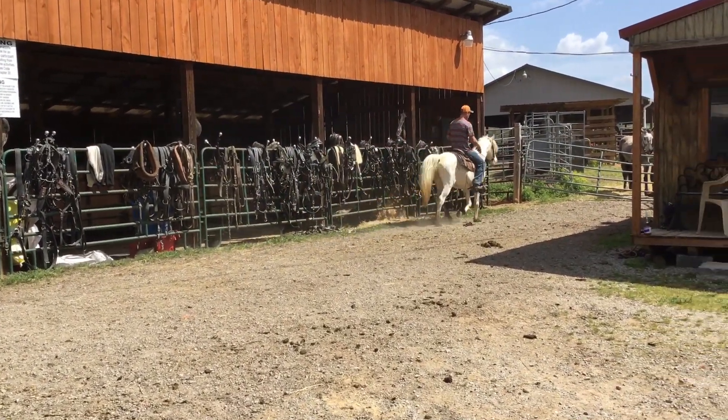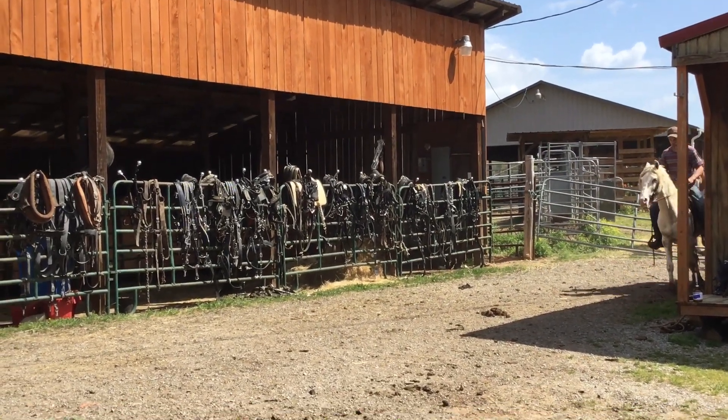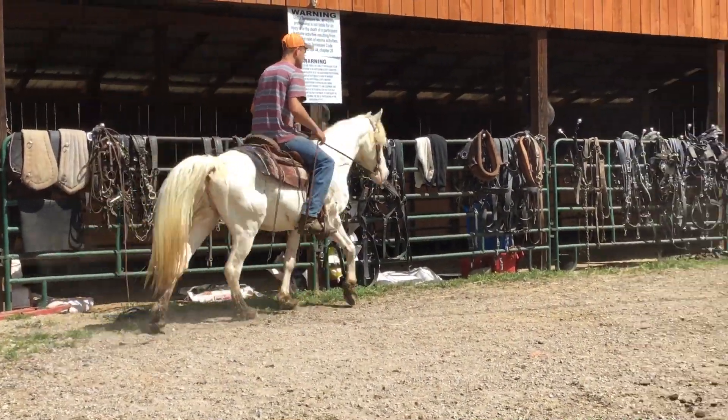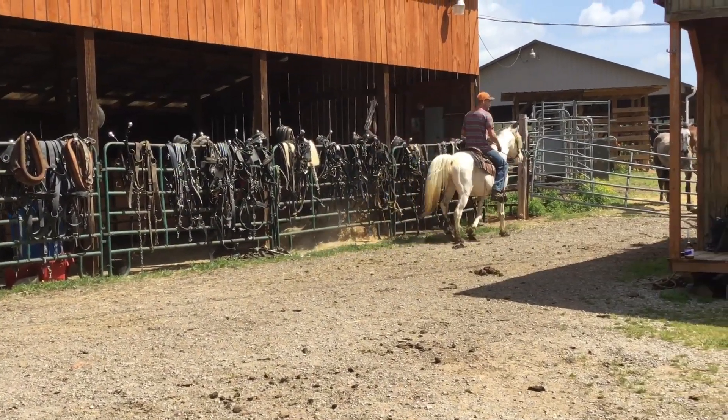He's got mud and stuff on his legs, but he's got feathered feet like them gypsy vanners do. I don't think he's crossed with no gypsy vanner or nothing, but he's got a lot of feathering on his feet. He's spotted there like the Appaloosa paint deal. It says Walkaloosa on his Coggins.